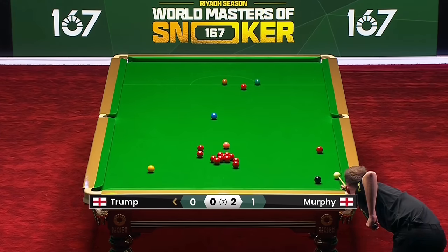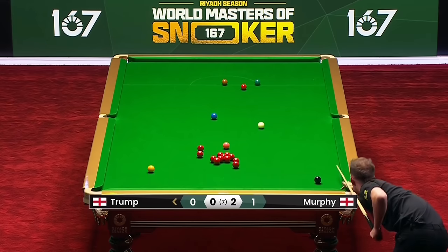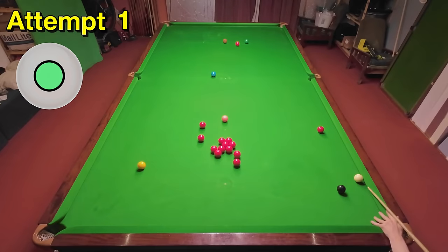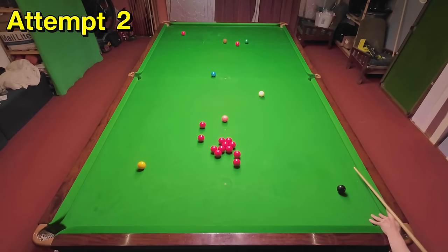Judd Trump pots this excellent opening red two-nil down against Shaun Murphy, but thanks to shots like this he's able to come back and win the match. I don't like these type of shots where you have to pot the ball away from the cushion because I can never quite seem to get the angle right. Although I thought I had it on my first attempt, I'm not sure how the red didn't go in — but it has on my second.